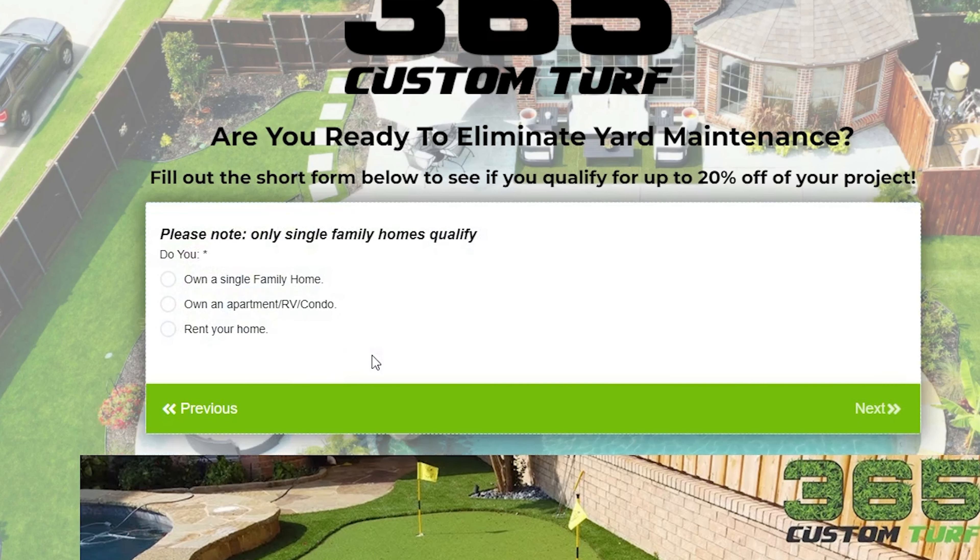I did some research and found 365 Custom Turf online on Facebook. I filled out a form and the next day he sold me on a complete remodel of my entire backyard. We also added landscape lighting and a putting green.